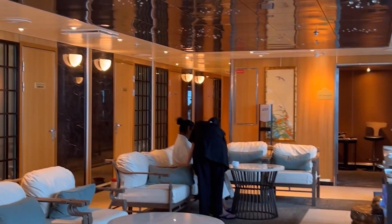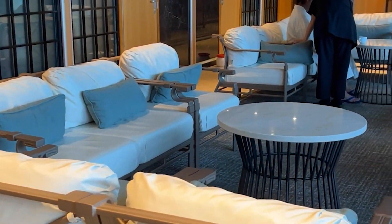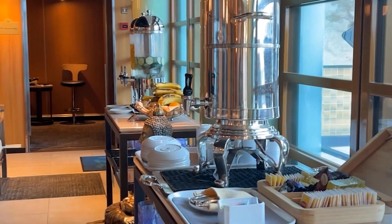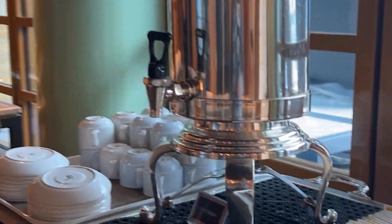Here's the other side of the spa pool and here's the waiting area. You can help yourself to a nice cup of tea or some flavored water. There's some fresh fruit.